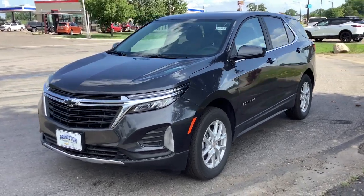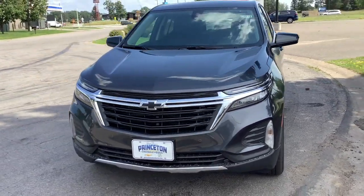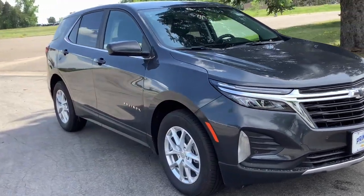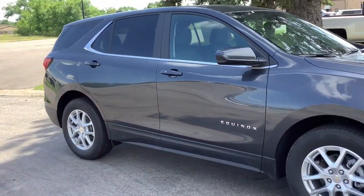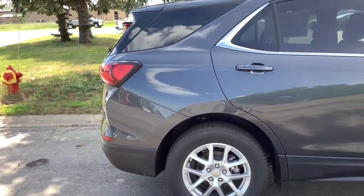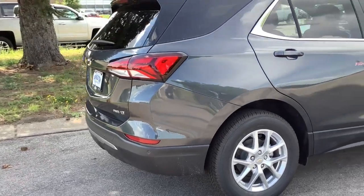Get into the 2022 Chevrolet Equinox. Whether you're on a family road trip or doing the daily drive, the Equinox is your go-to vehicle. It's the elegant solution that blends advanced safety technology, passenger comfort, and SUV functionality.